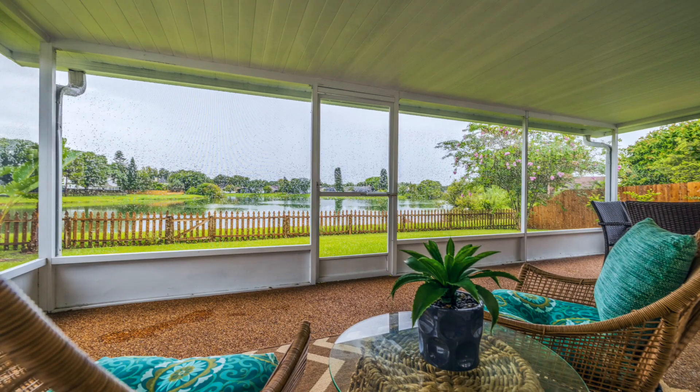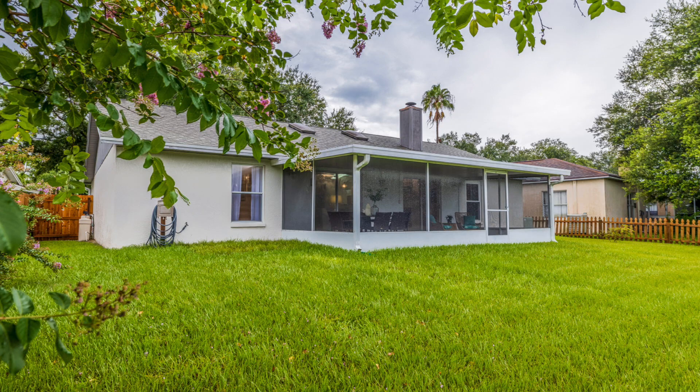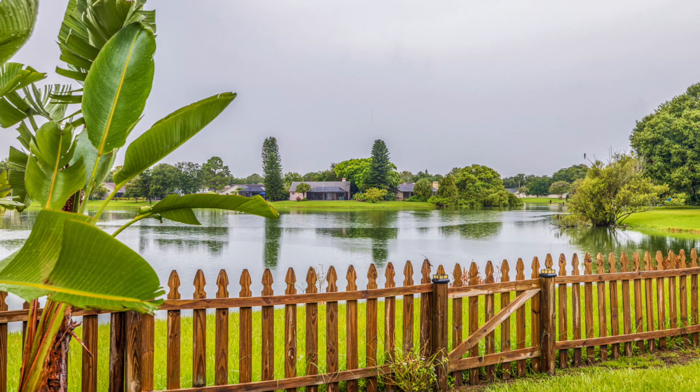The two sliding glass doors open up to a screened-in patio, and the best thing is it captures this beautiful view of a large pond that's actually a bird sanctuary.